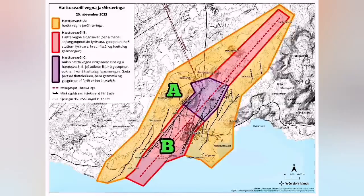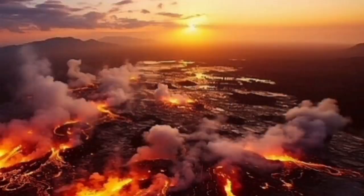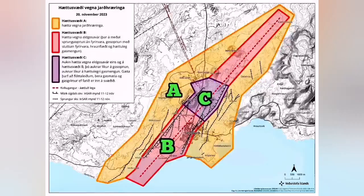The second zone is Zone B, which is the area where we will have the eruption. This is the area that is very likely to have an eruption. The volcanic eruption with the flow of lava is the highest risk in this area, beside the earthquake, of course.